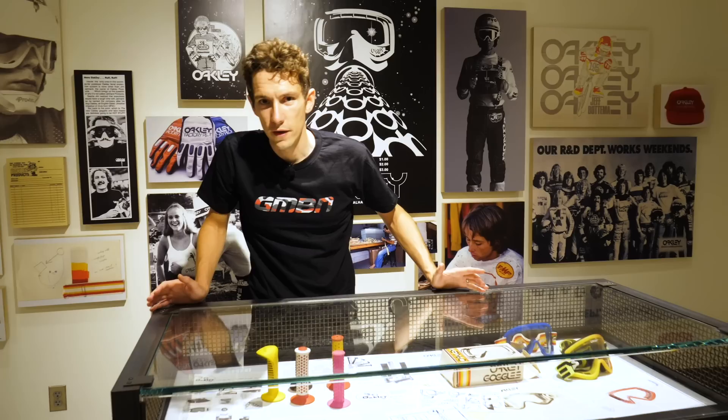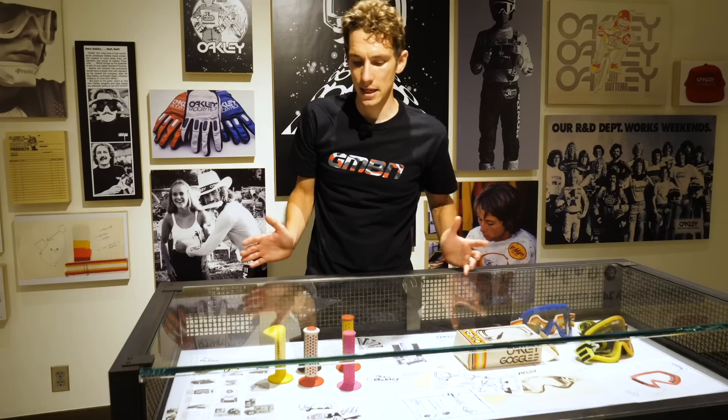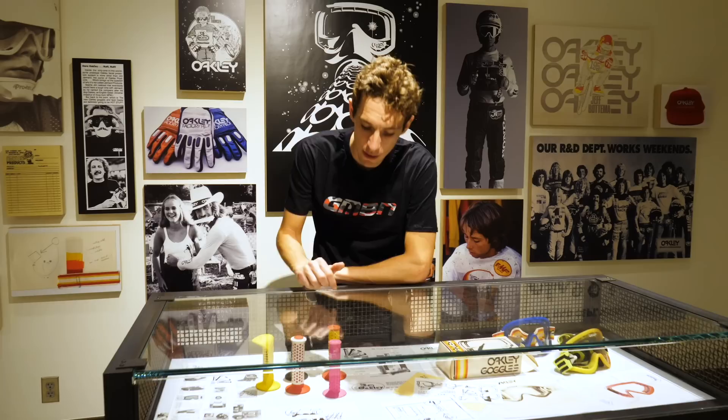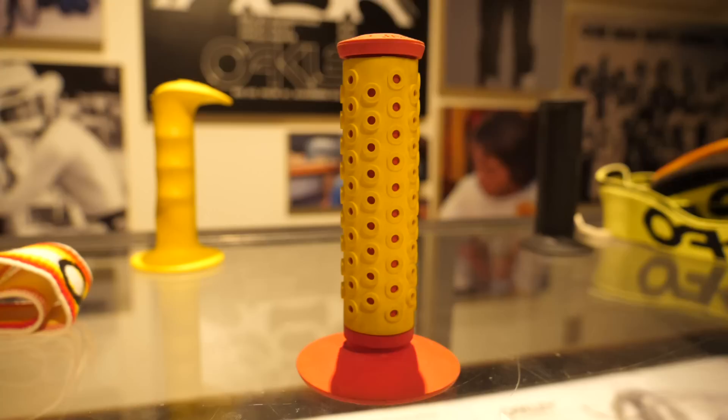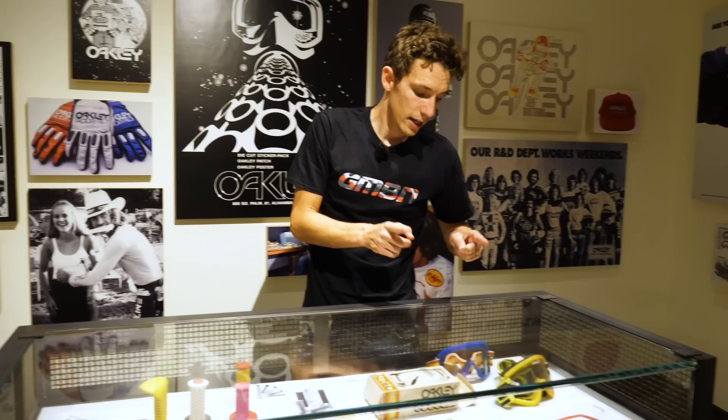In 1975, a college dropout named Jim Jannard decided that motocross grips didn't quite cut the muster. As one of your two points of contact, no one really put much thought into them. So he sourced a specific type of rubber that became grippier when wet, gave it the catchy name Unobtainium, and designed a very eye-catching grip. That was the first product. Then came the motocross goggles, which look like you could use them today.